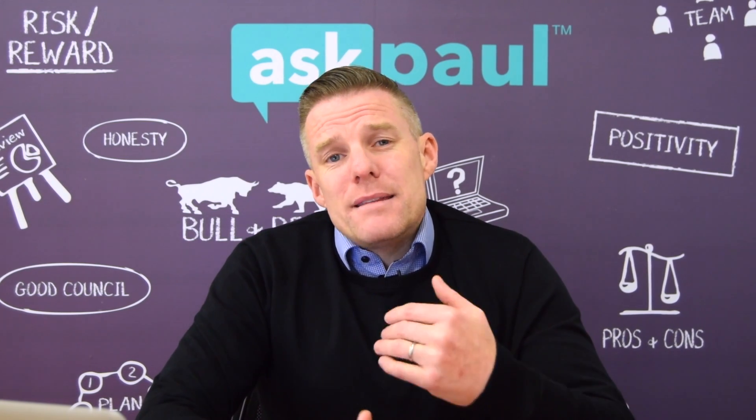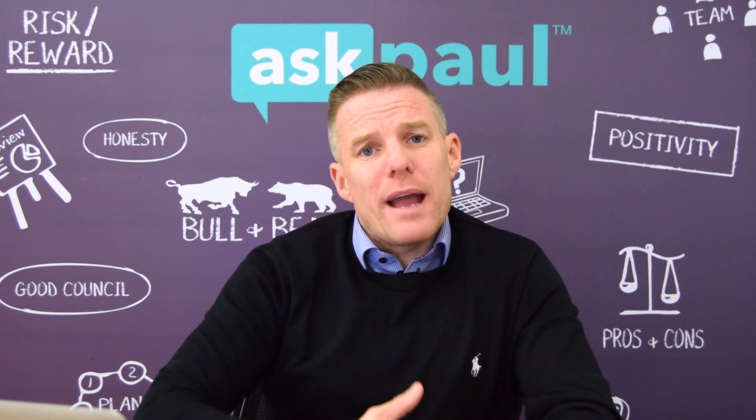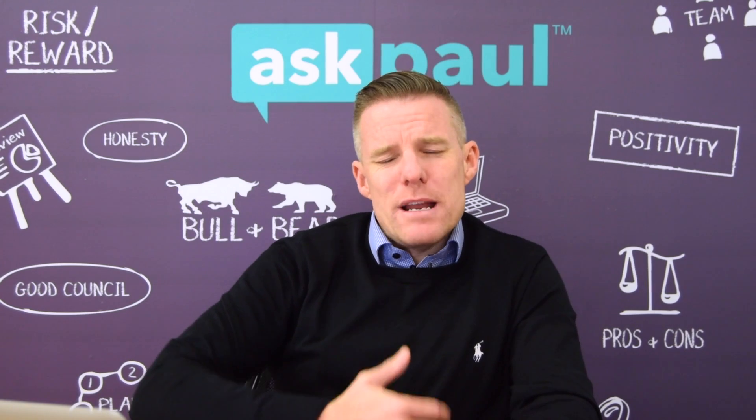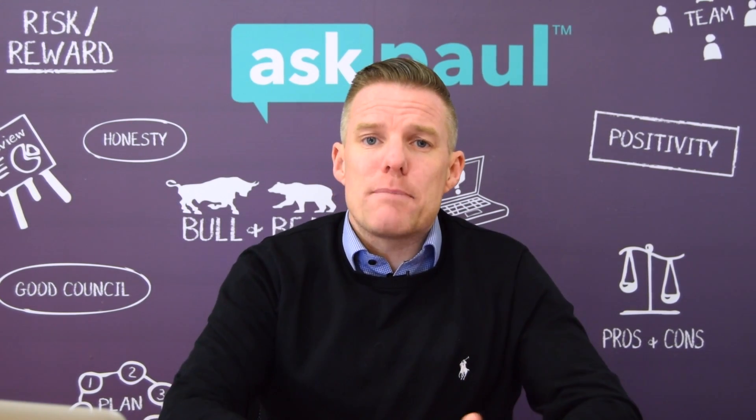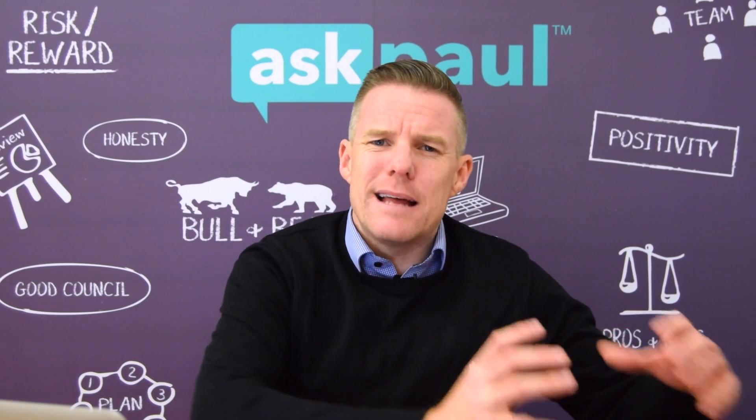The next piece of advice is to take your time. I know it's exciting getting on the property ladder for the first time, but make sure you get your accounts in order, find the correct property, and go to the correct bank or lending institution.